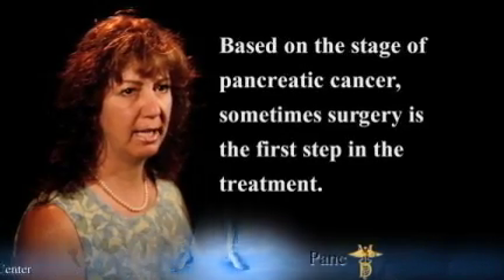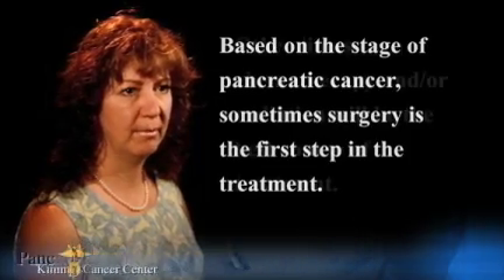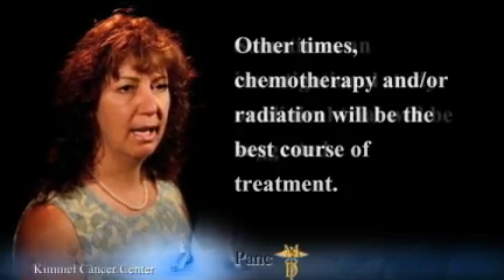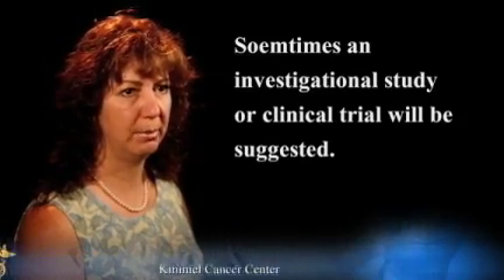Based on the stage of pancreatic cancer, sometimes surgery is the first step in the treatment. Other times, chemotherapy and/or radiation will be the best course of treatment. And sometimes, an investigational study or clinical trial will be suggested.